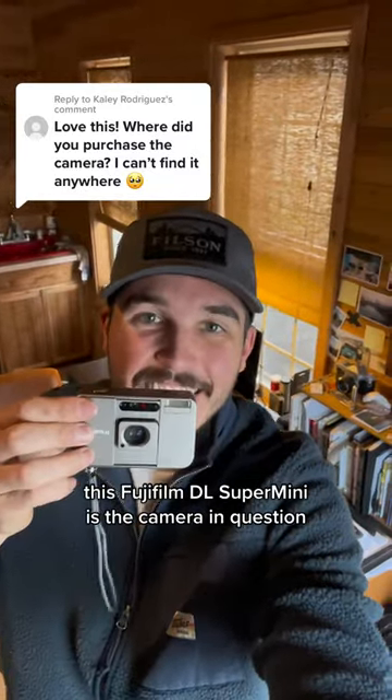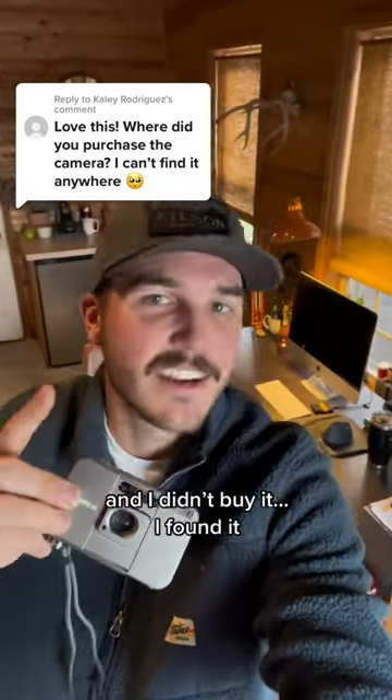This Fujifilm DL Super Mini is the camera in question, and I didn't buy it — I found it. Here's the story.